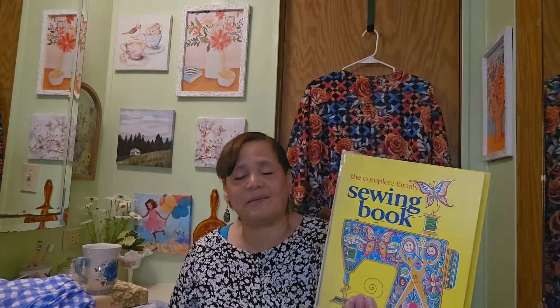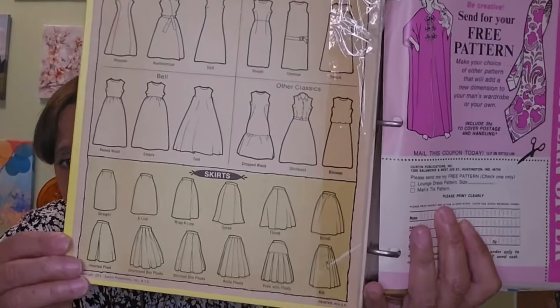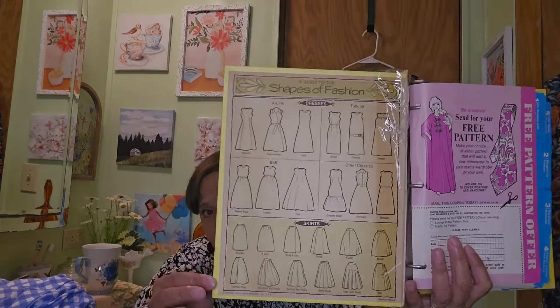My battery died so I had to stop and recharge. Now I'm going to show you this next book — it's definitely an old book from the 70s: 'The Complete Family Sewing Book.' Go to thriftbooks.com and you can find books very inexpensively, and if you shop frequently you get free books. This book has all different styles of skirts you can make, dresses, and different patterns.